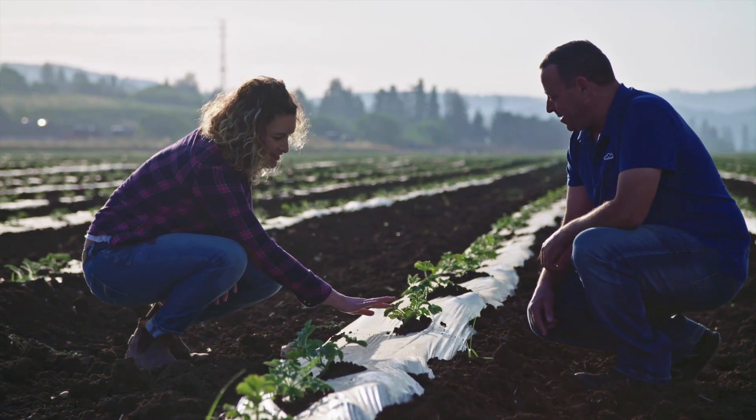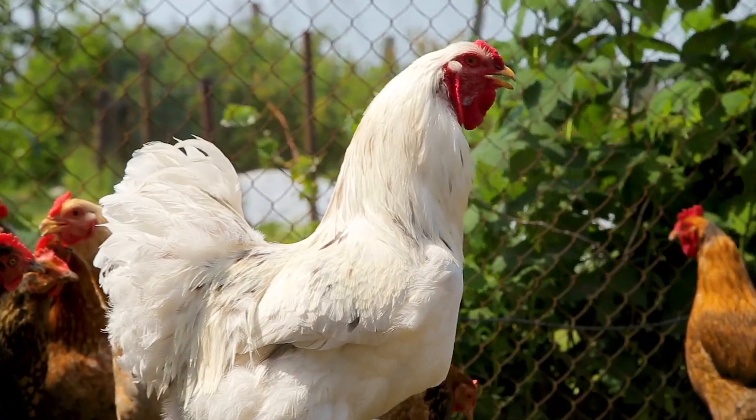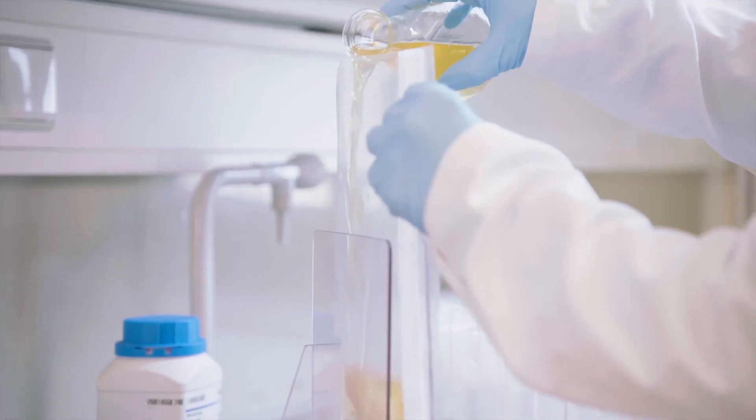Each time there is a contamination in food or beverages, the public is made aware. What they don't see is you mitigating risks every day, taking difficult decisions and making our food as safe as possible.